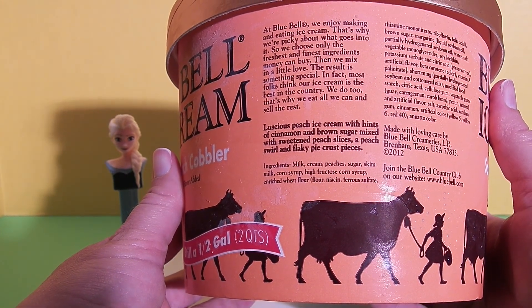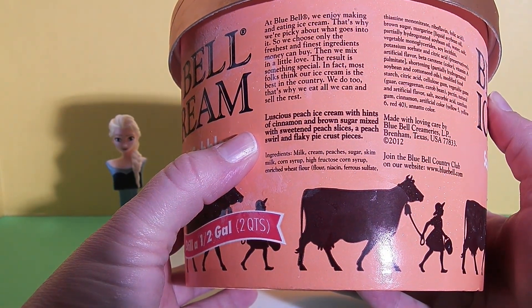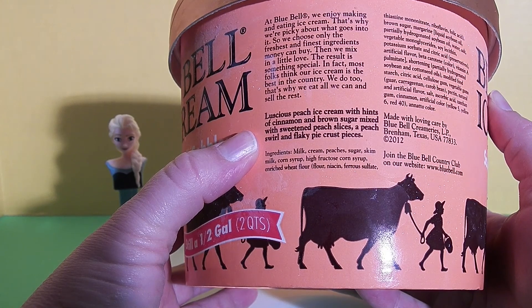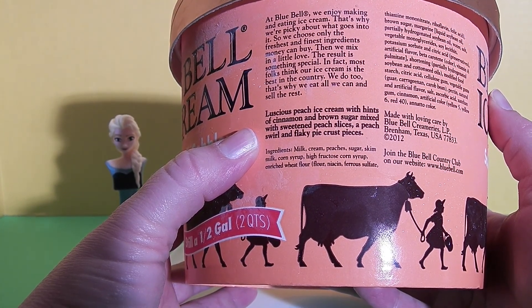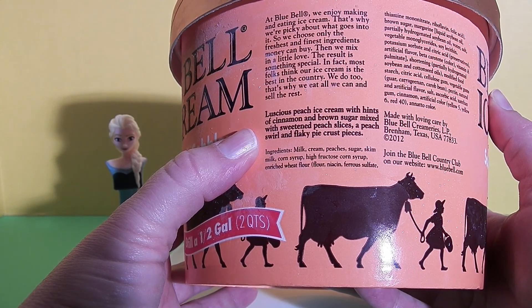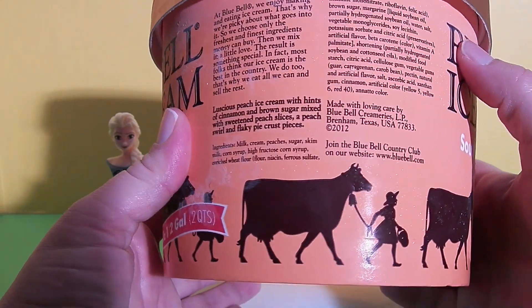Then it has a description of the ice cream: luscious peach ice cream with hints of cinnamon and brown sugar, mixed with sweetened peach slices, a peach swirl, and flaky pie crust pieces. Here are the ingredients.